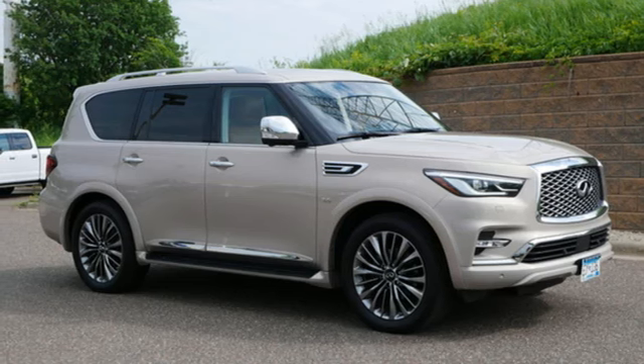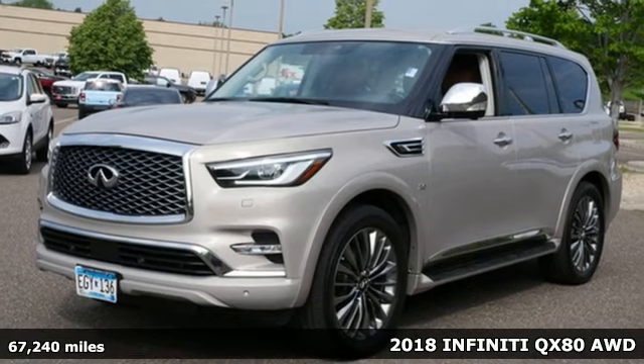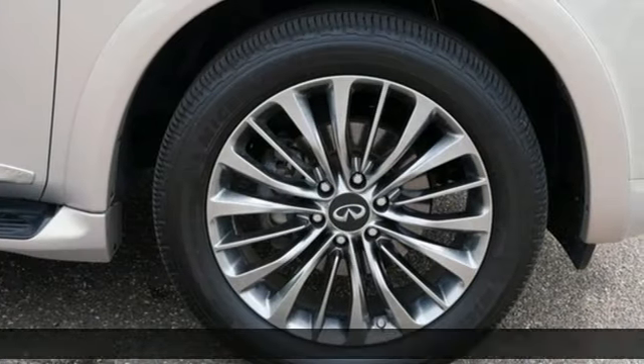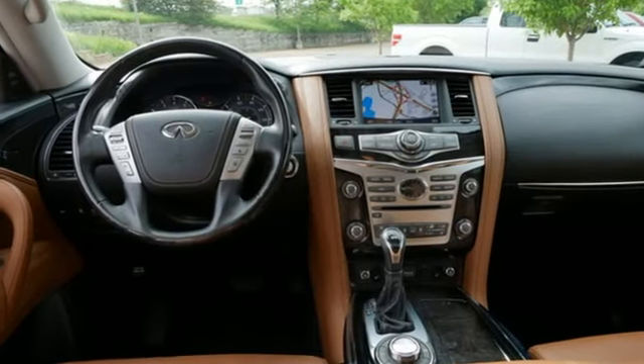Here's a 2018 Infiniti QX80. Embrace luxury grand enough to accommodate all the adventures you seek, and powerful enough to amplify them. A great vehicle is comprised of great features, like these.